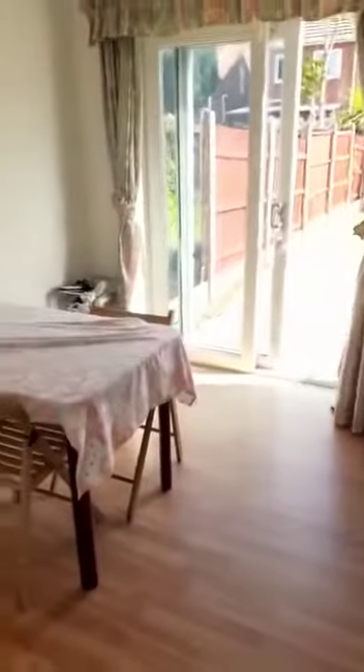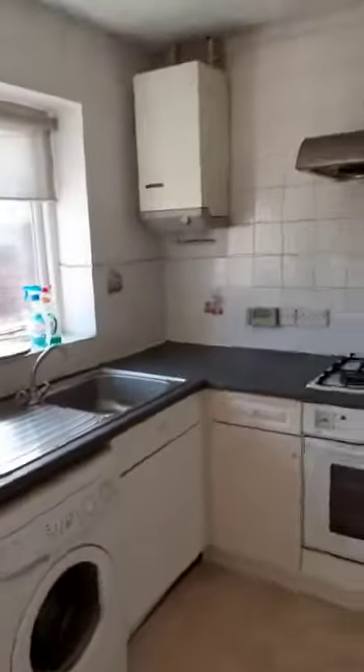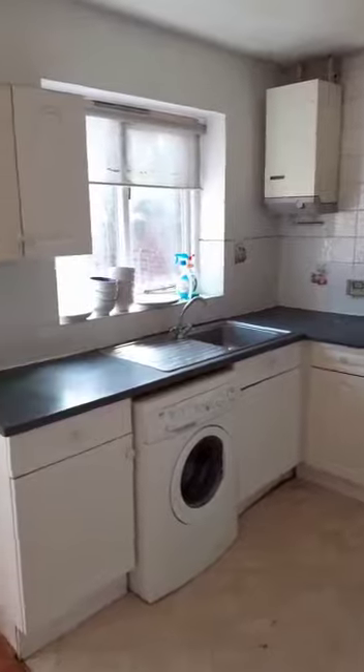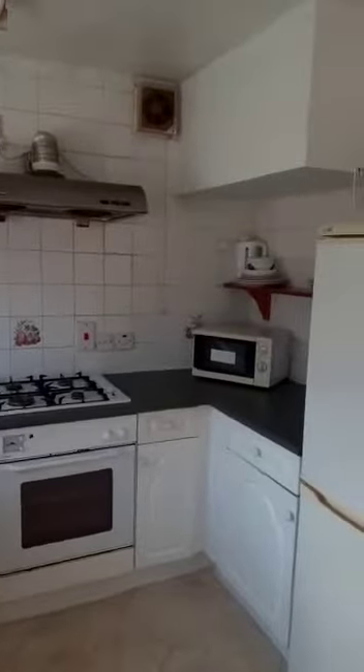And then we're into this nice spacious kitchen and dining area. I'll just spin around so you can see the kitchen just here. The boiler is in here, we've got an integrated oven and hob just there and space for the washing machine, and some more storage just there.